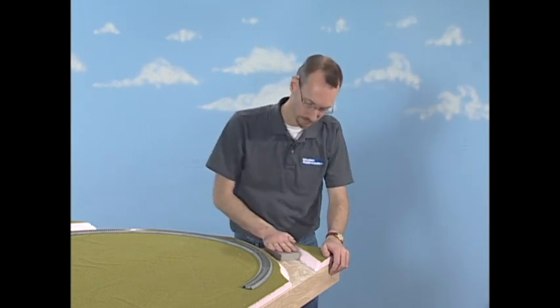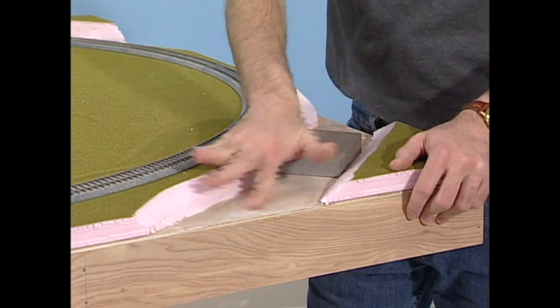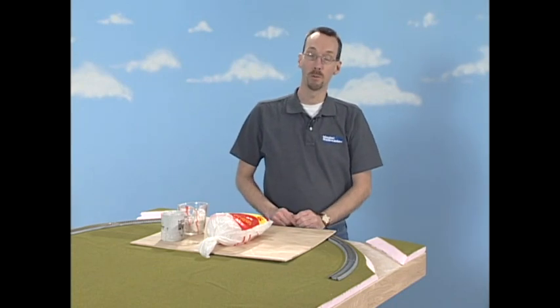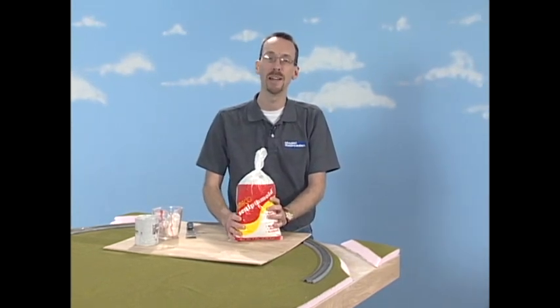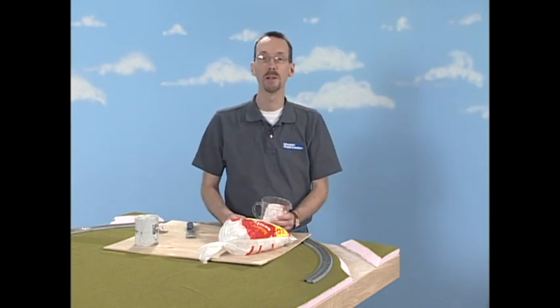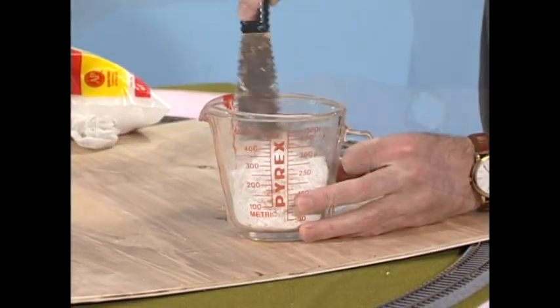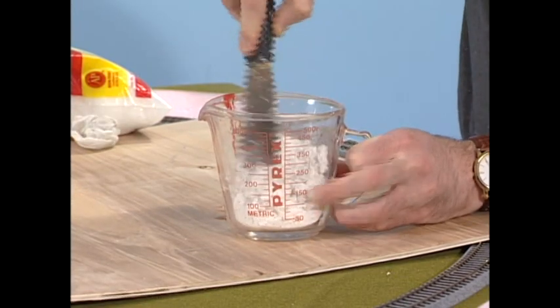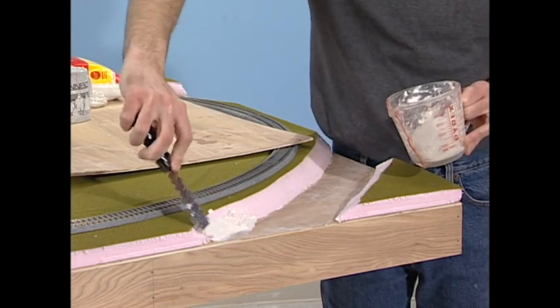Now that our spackling's dry, it's time to sand the river bed using the sanding block to take up any high spots left by the spackling. The next step is to make our riverbanks. For that, we're going to use a product called Sculpt-a-Mold — basically a paper mache product with plaster mixed in. It's a lot neater and easier to work with than real plaster of Paris, a common material used by most model railroaders. Pour some Sculpt-a-Mold into a mixing container, add some water, and mix to an oatmeal consistency before applying. Work it along the edge of the riverbank. Typical working time is about 10 to 15 minutes. You can add a little more erosion marks by using the putty knife to flatten the area next to the river edge.